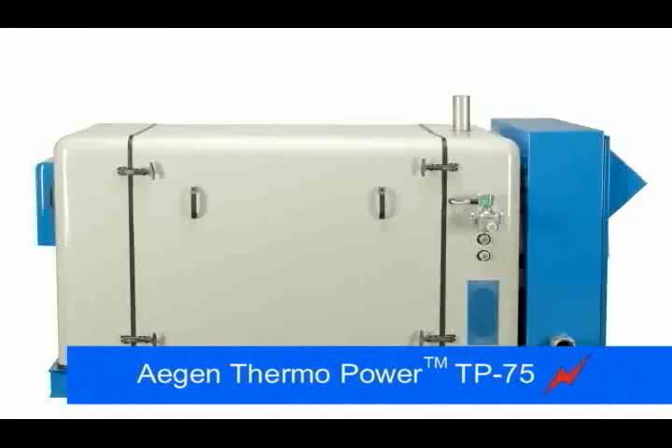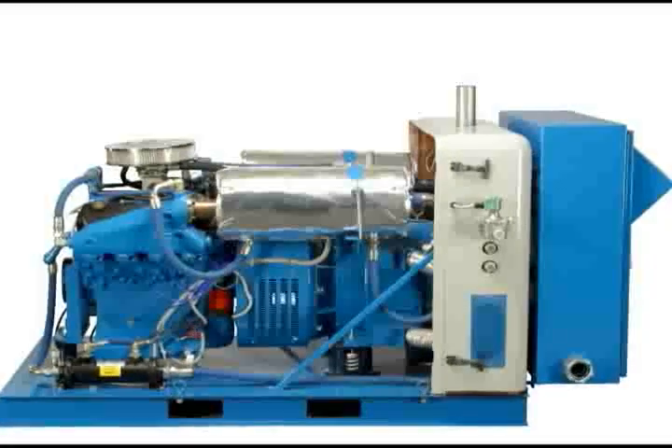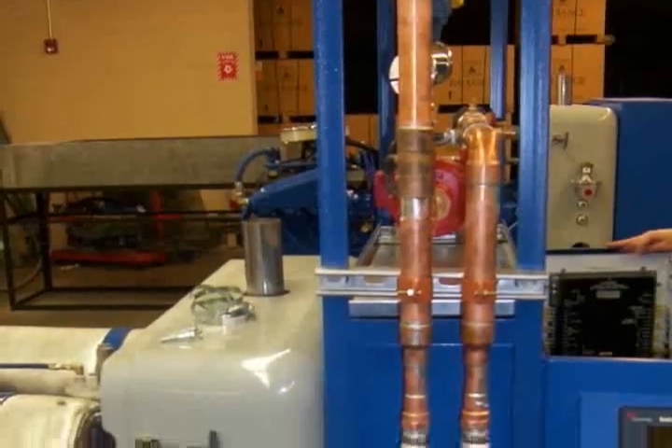It all starts with a GM engine that is fired by natural gas. In our system, we recover the heat from the engine to heat your domestic hot water and provide space heating.